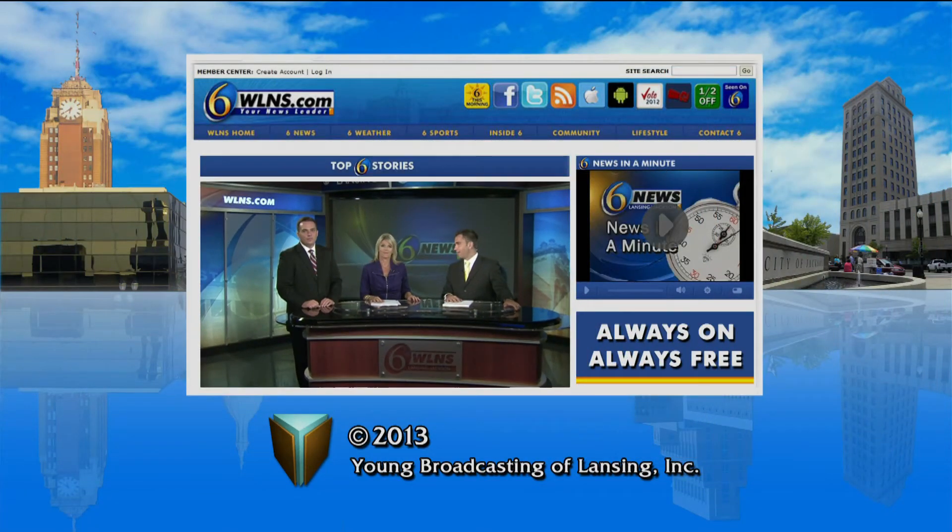Absolutely beautiful sounds across campus. Today's performance from Julianne and George is the third in a five-week series every Wednesday until the end of the month. It's special if you get the chance to see it, so please do. We are always on and always free. WLNS.com.